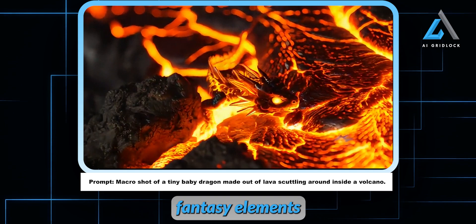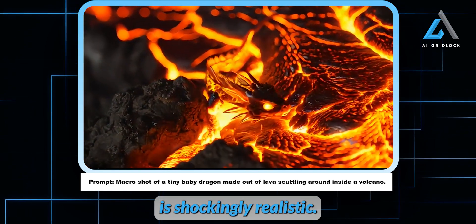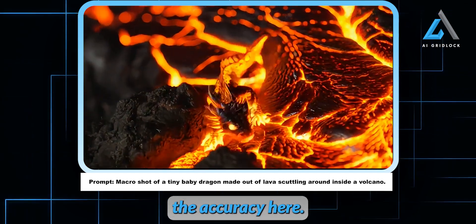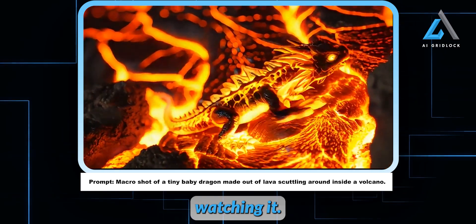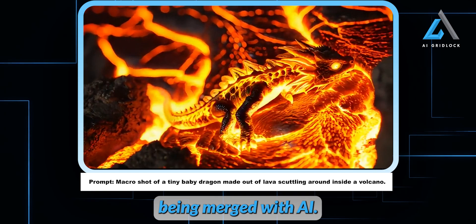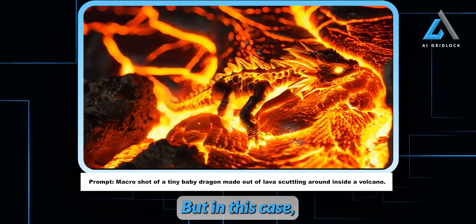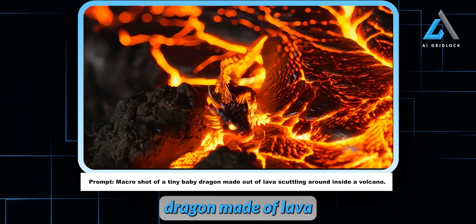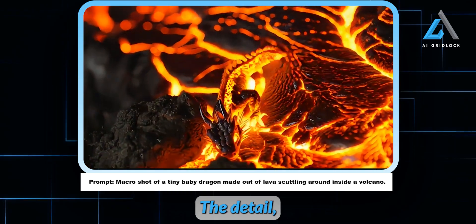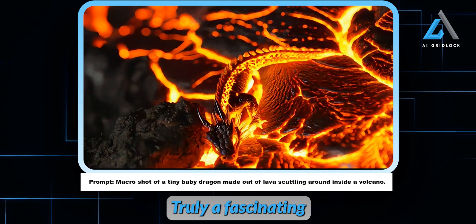Let's talk about some of the fantasy elements Adobe has thrown into the mix. The movement in this clip is shockingly realistic. If you've ever watched a small reptile scurry around, you'll recognize the accuracy here — it's spot on. Right now there are viral videos of animals being merged with AI, and let's be real, a lot of them don't look great — the movements just feel off. But in this case we're looking at a macro shot of a baby dragon made of lava skittering around inside a volcano, and it's incredibly well done. The detail, the fluidity of its movements — it's mesmerizing. Truly a fascinating piece of work.